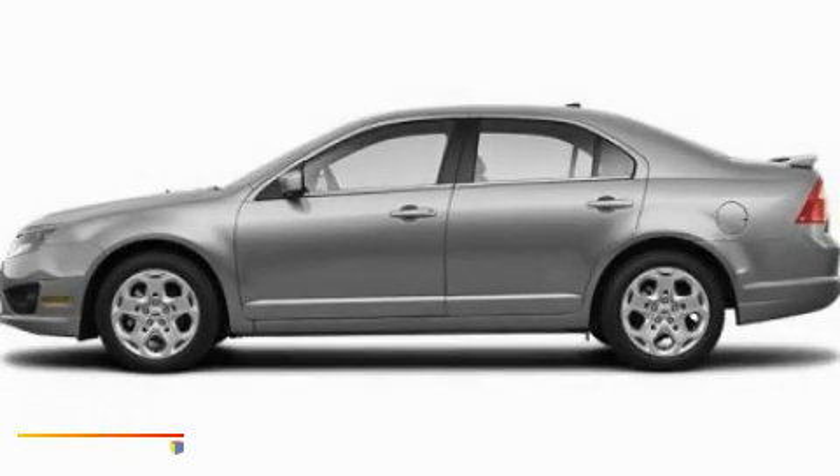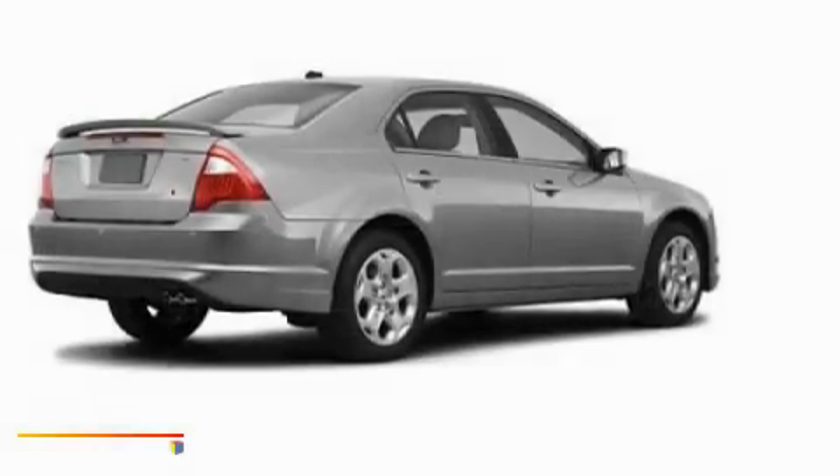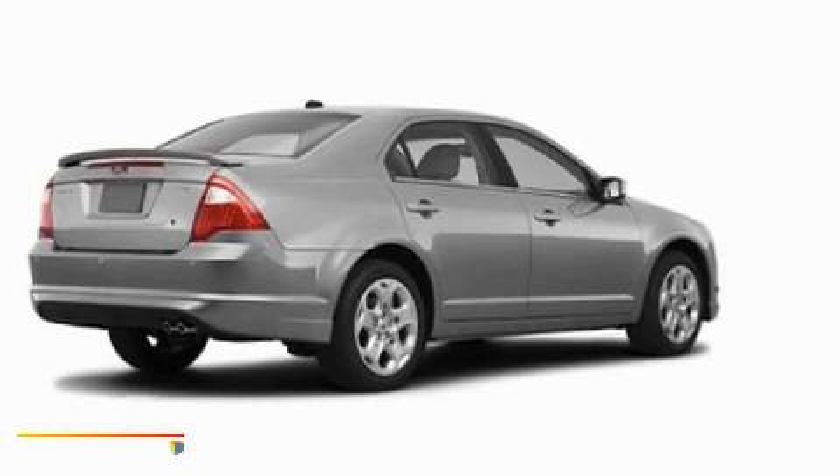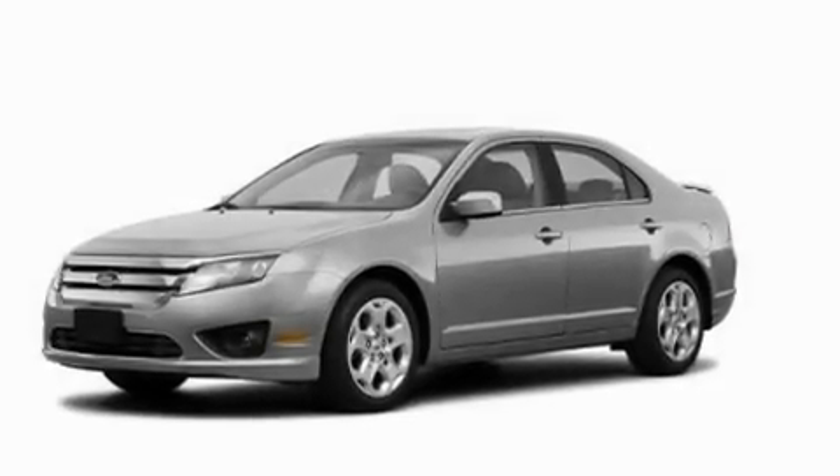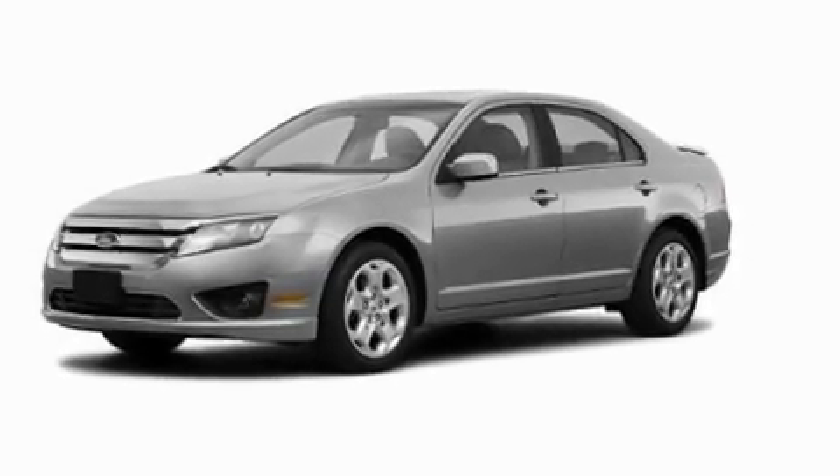This is a 2010 Ford Fusion. Its top features include a power driver's seat, air conditioning with automatic climate control, steering wheel mounted cruise control, and commercial-free satellite radio.